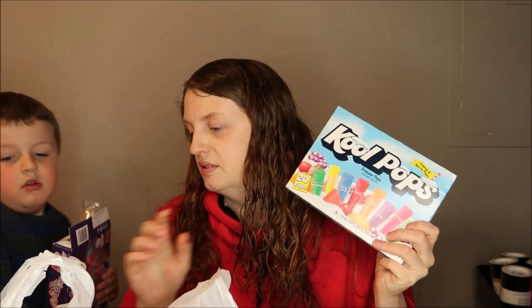The next ones I got were the Kool-Aid pops. I've noticed that some of these don't actually freeze — I don't know what's with them, but they stay kind of liquid even after being in the freezer. I ended up getting 20 of these for him.